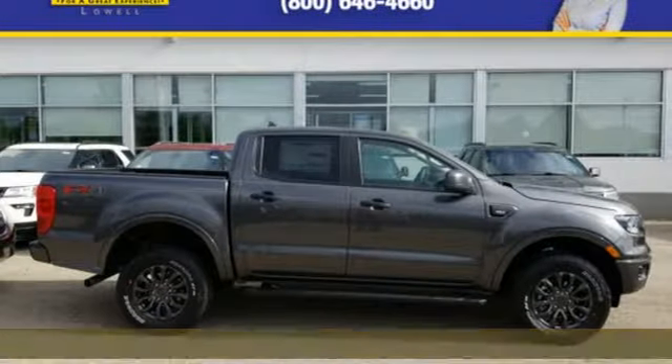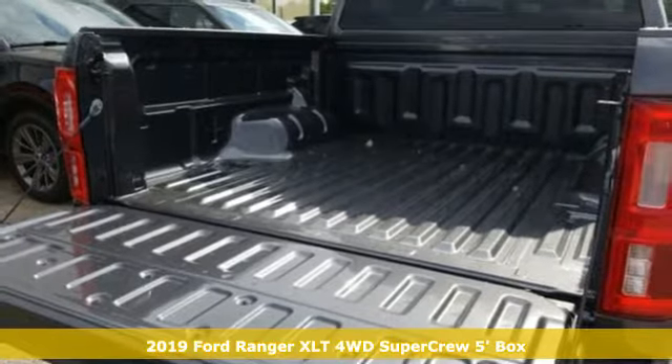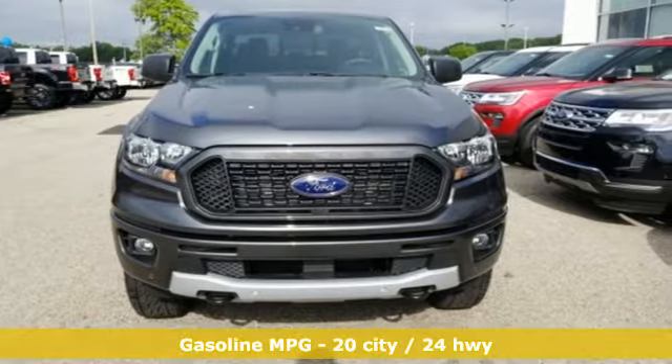Here's a new 2019 Ford Ranger. Cruise through streams, hit dunes and climb rocks in this capable pickup. It's equipped for all your driving needs and wants.